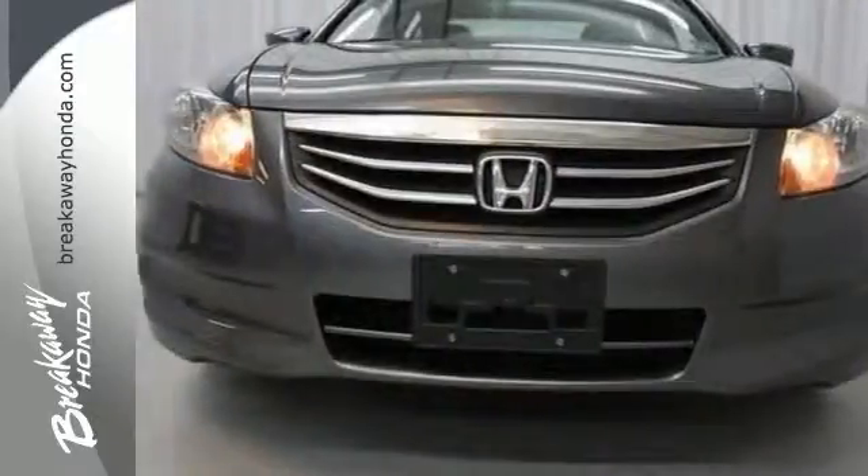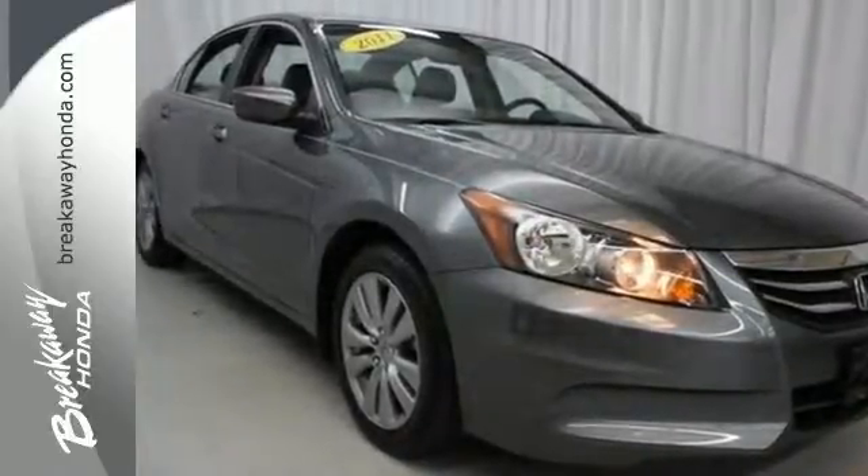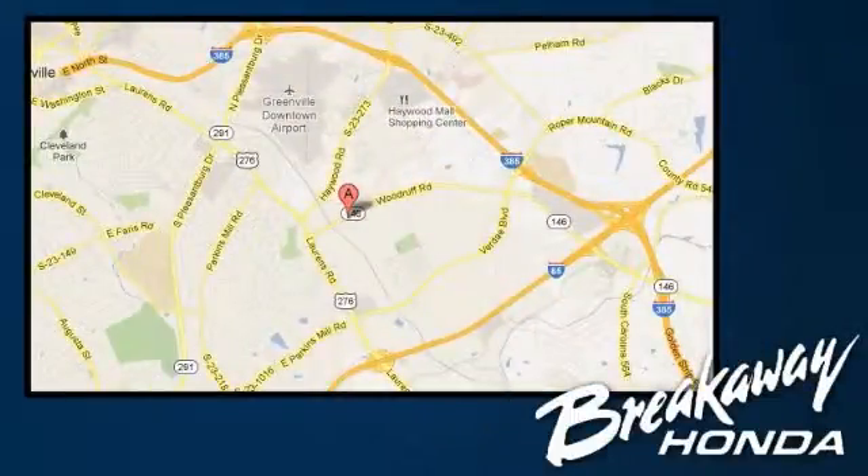With a power moonroof and heated leather seats, it won't be here long. Come take a look. Call, click or stop in today. We're conveniently located at 330 Woodruff Road in Greenville, South Carolina.